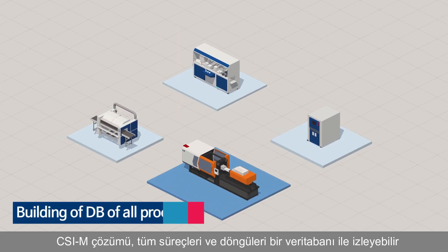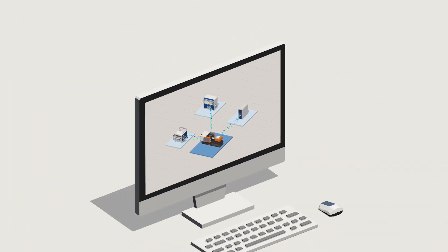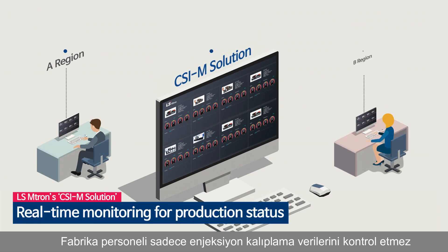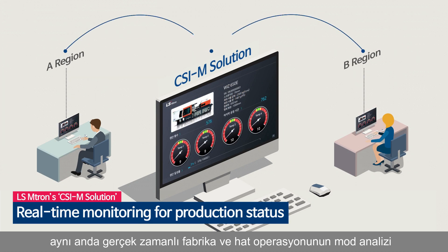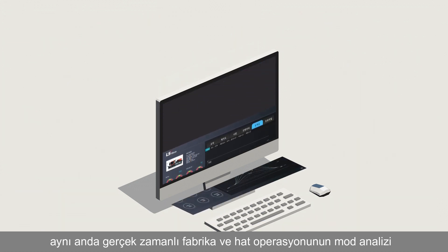The CSI M solution can monitor all processes and cycles with a database. Factory personnel can check not only the injection molding data, but also the mode analysis of the factory and line operation in real time.